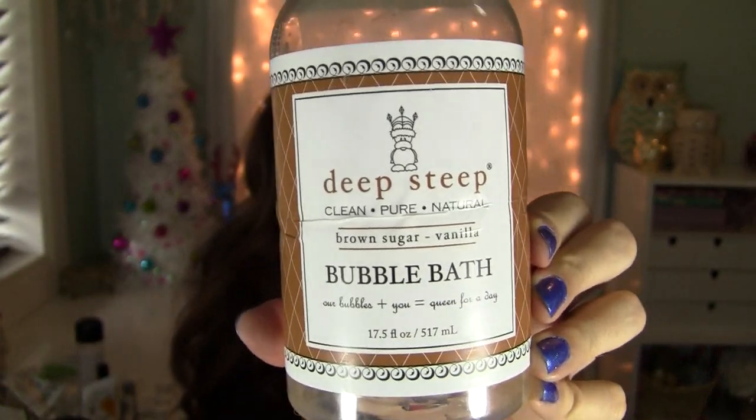One of my favorite bubble baths is from the brand Deep Steep — also from Vitacost. This is the Clean Pure Natural Brown Sugar and Vanilla Bubble Bath. It smells like brown sugar vanilla, very scrumptious and delicious. It makes wonderful bubbles, it's very hydrating, and once you get in the bath water it's actually hydrating your skin. I love the packaging too — it's very pretty to look at. It's a great Christmas gift idea, and it's like six dollars for 17.5 fluid ounces. I use it on myself and my children.